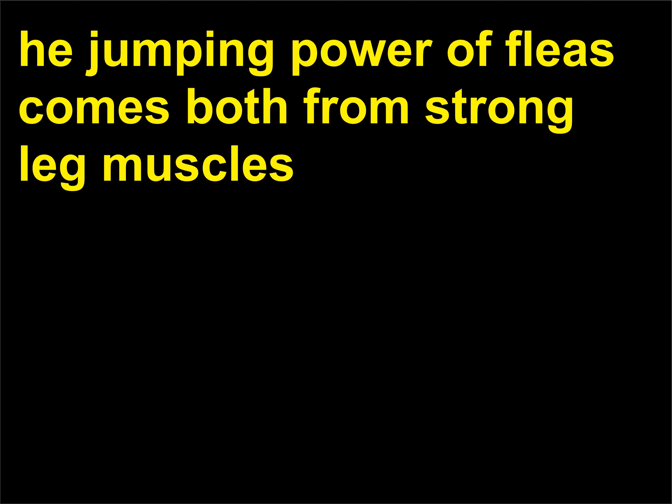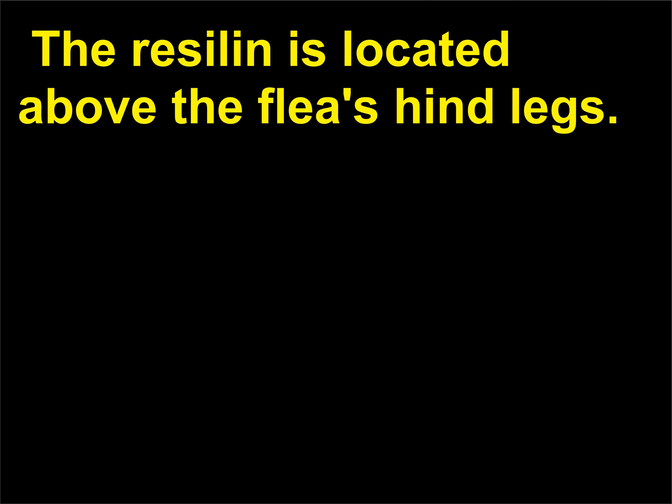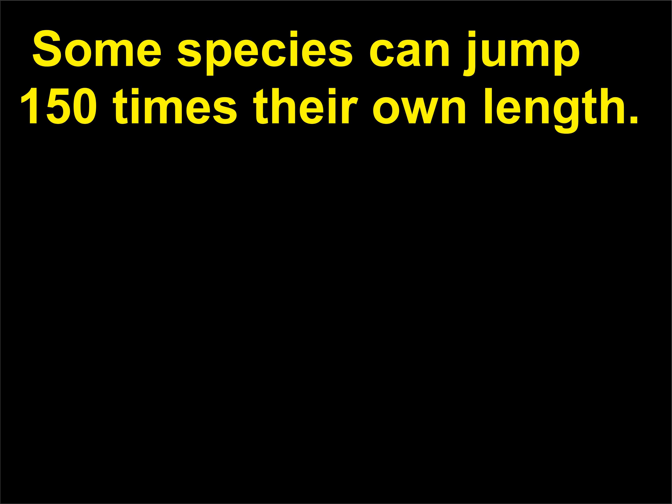How do fleas jump so far? The jumping power of fleas comes both from strong leg muscles and from pads of a rubber-like protein called resilin, located above the flea's hind legs. To jump, the flea crouches, squeezing the resilin, then relaxes certain muscles. Stored energy from the resilin works like a spring, launching the flea. A flea can jump well both vertically and horizontally; some species can jump 150 times their own length.